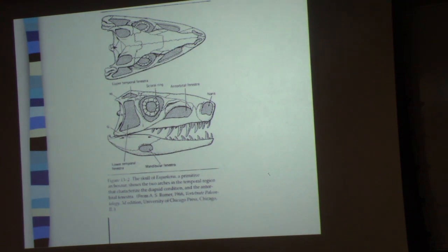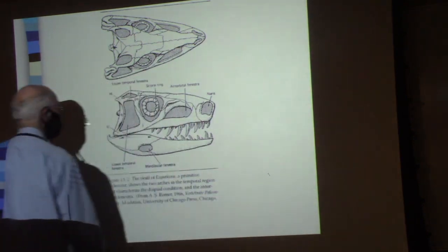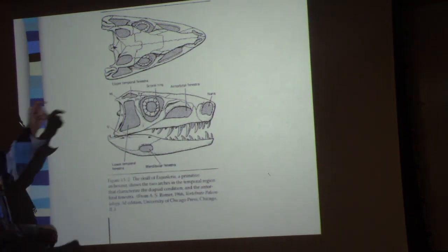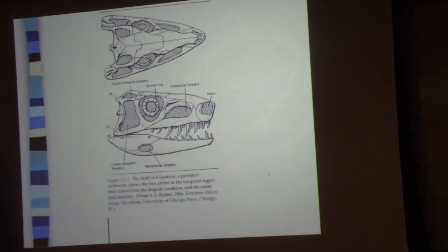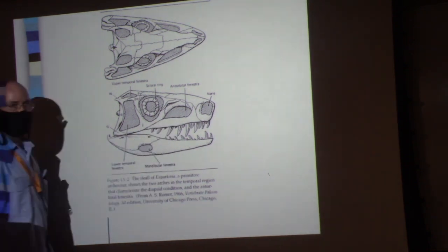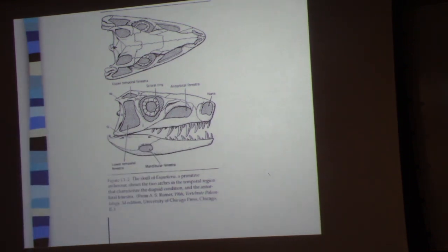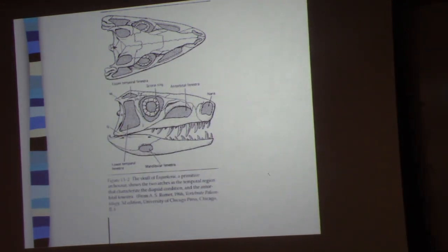They are all diapsids, and there's this interesting thing that happens in dinosaurs. They're diapsid — they have two temporal openings: the upper one and the lower one. The other interesting thing that dinosaurs have is this antorbital fenestra — an opening right here on the side of the rostrum. You don't see that in other diapsids, but you do see it in the dinosaurs.